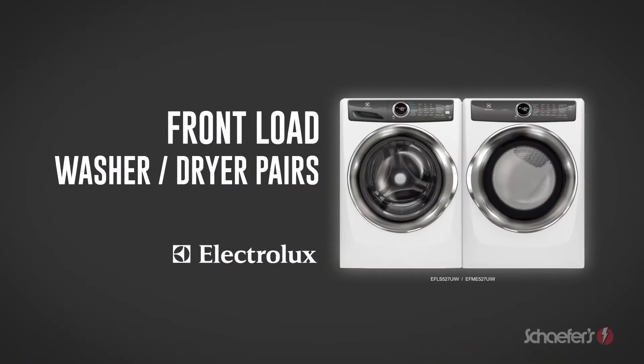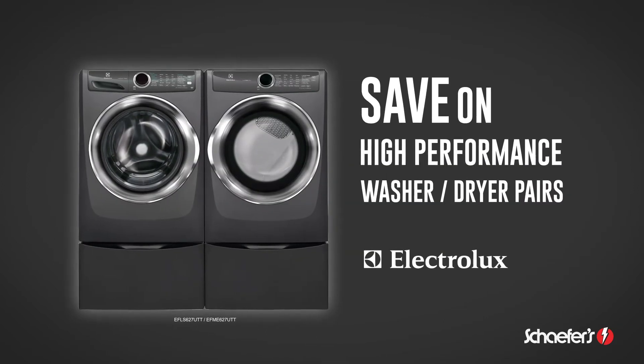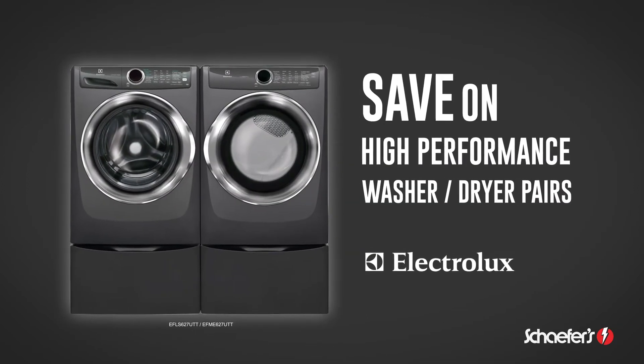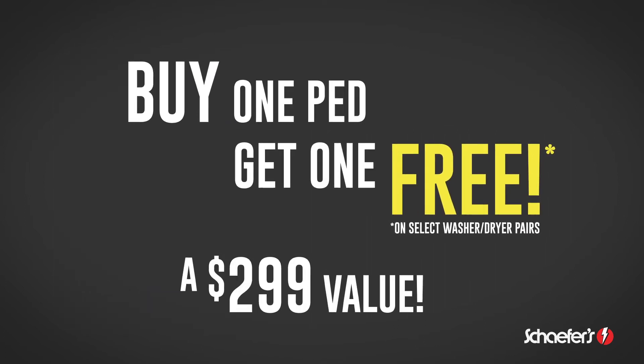Cash in on the savings with Electrolux front-load washer-dryer pairs. These high-performance laundry pairs deliver a new level of clean. And right now at Schaefer's, buy one, get one free — that's a $299 value free.